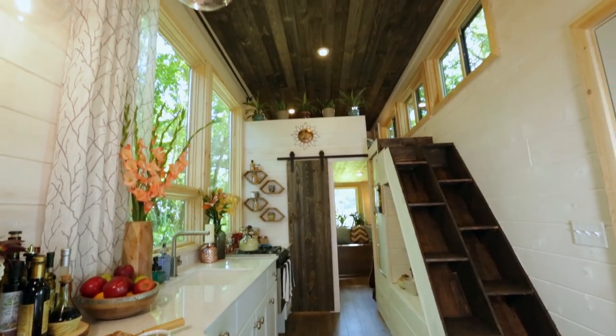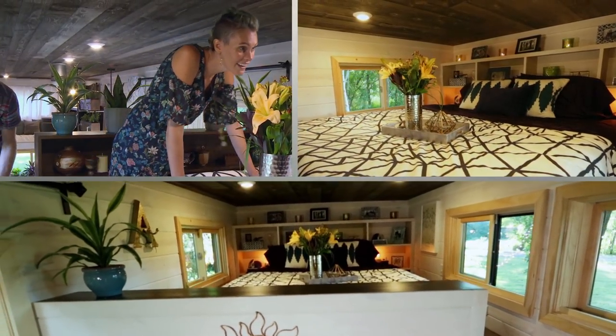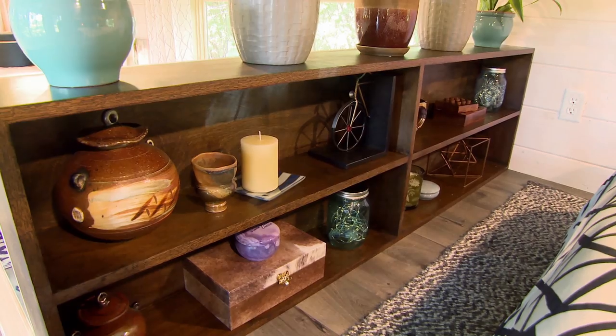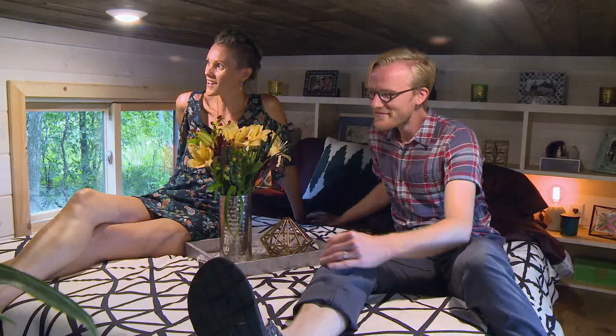We haven't been up to the bedroom yet. Look at this — the ladder! I love it. Oh, my gosh, I love it. I think this is my favorite. So cozy. Look at this beautiful shelf. So pretty. I love the colors. I love all the greenery. It's our home.